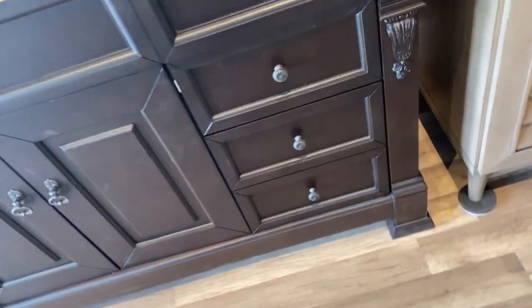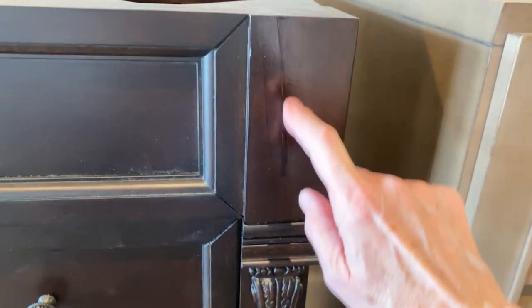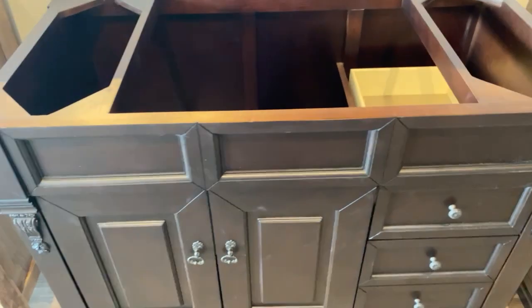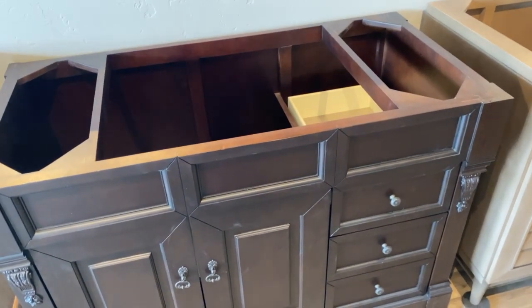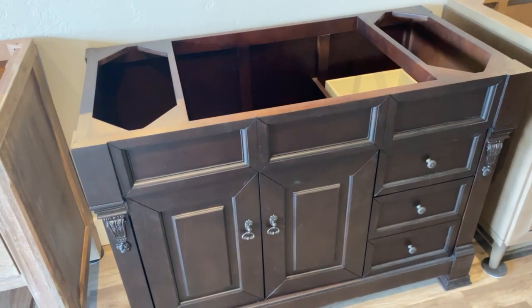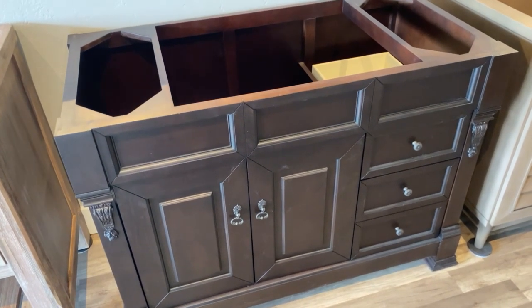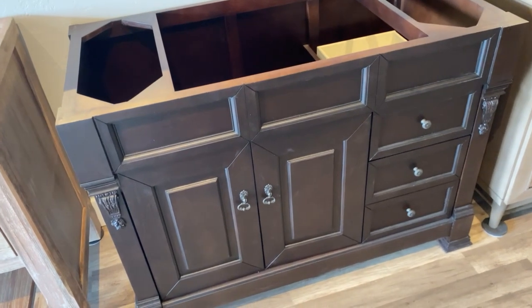We have greatly discounted the price on this, and I'm going to show you. There is a long scratch right there that's been repaired. That's what went on with that one, and that's why it's so greatly discounted. The regular price on this cabinet-only vanity on our website is $1,725. We are reducing it to $699 — that's a 60% discount, which is pretty much unheard of for a James Martin product.